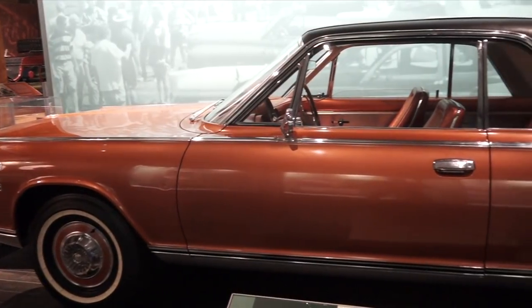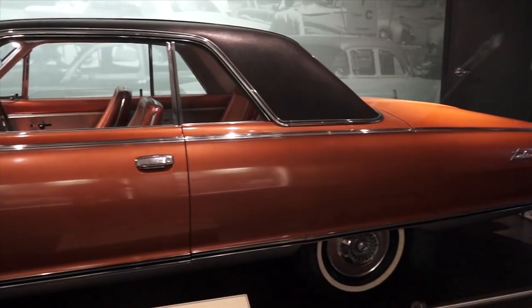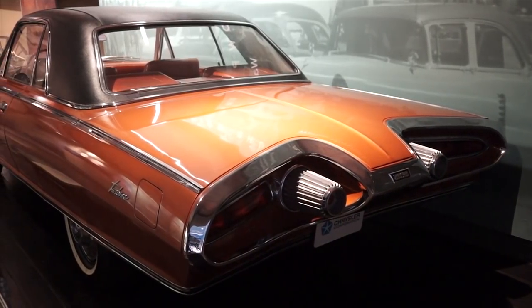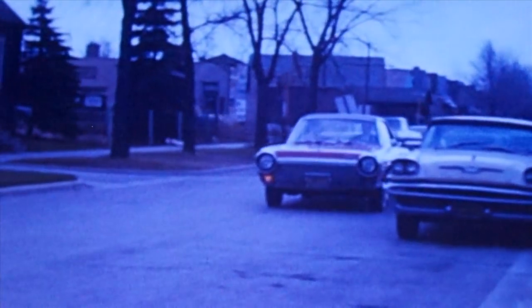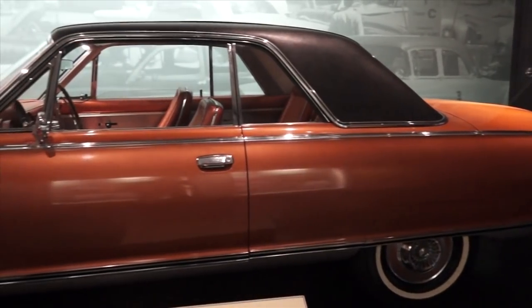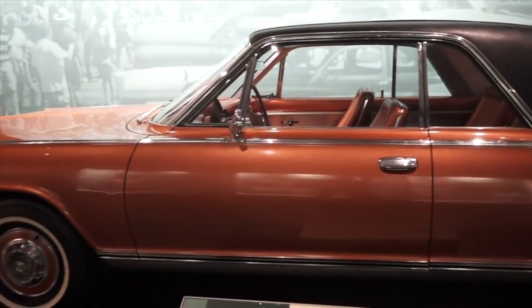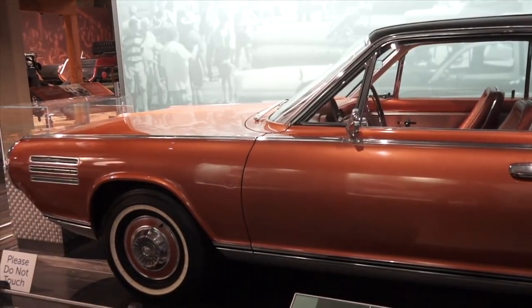The Chrysler Turbine Car was produced by Chrysler between 1962 and 1964. The bodies for the car were made by Italian design studio Ghia, with Chrysler completing final assembly in Detroit. After testing and a public user program that ran from September 1964 to January 1966, the cars were reclaimed by Chrysler — all but nine were destroyed. A total of 55 cars were built: five prototypes and a limited run of 50 cars for the user program, and most were scrapped at the end.